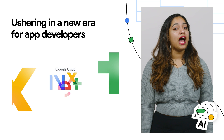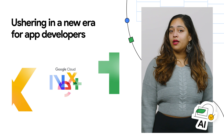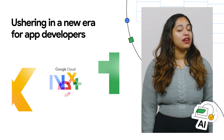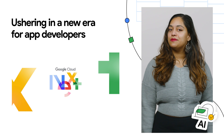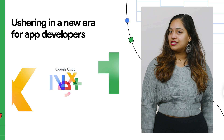Gemini Code Assist, the evolution of Duet AI for developers, supercharges your development process while improving code quality and security. With new additions rolling out in Gemini Code Assist, you can now get full codebase awareness, code customization, integration services, new partnerships, and more. Check out the post to learn all about the new additions in Gemini Code Assist.